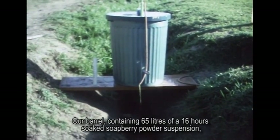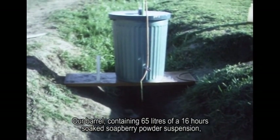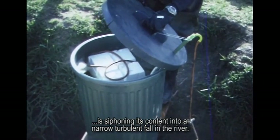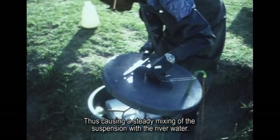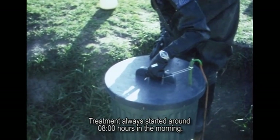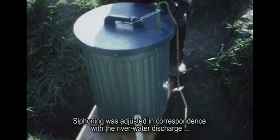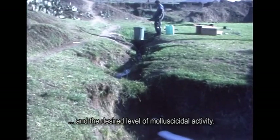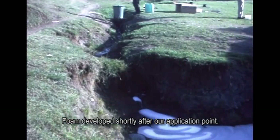Our barrel, containing 65 liters of a 16-hours-soaked soap berry powder suspension, is siphoning its content into a narrow turbulent fall in the river, thus causing a steady mixing of the suspension with the river water. Treatment always started around 8 o'clock in the morning. Siphoning was adjusted in correspondence with the river water discharge and the desired level of molluscicidal activity. Foam developed shortly after our application point.